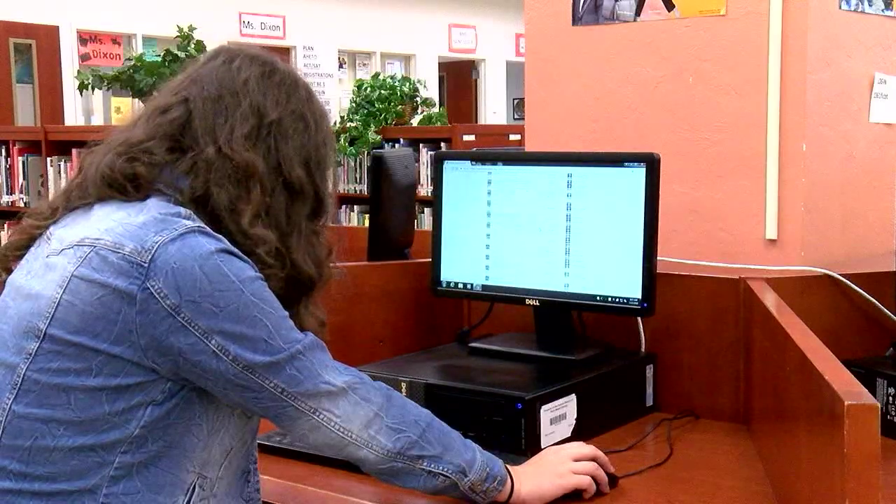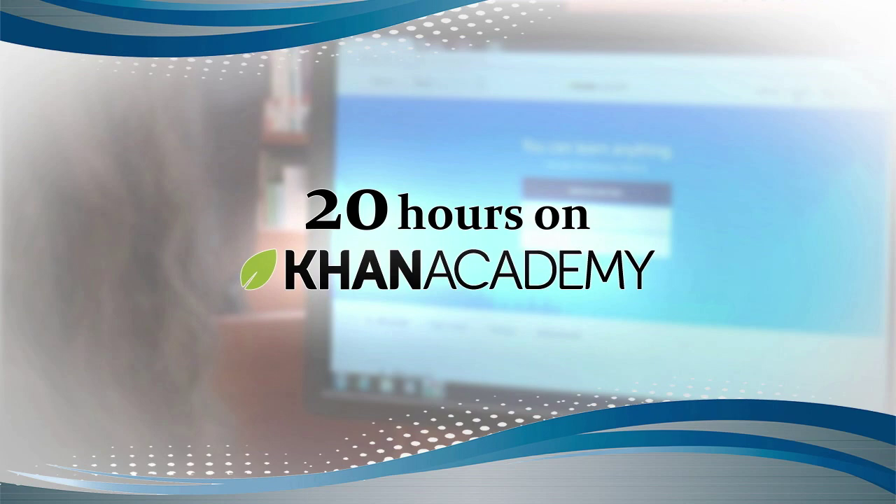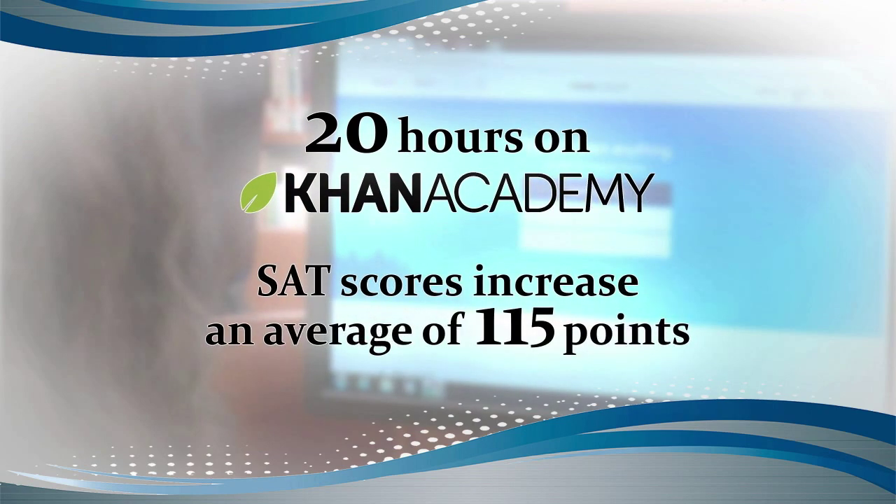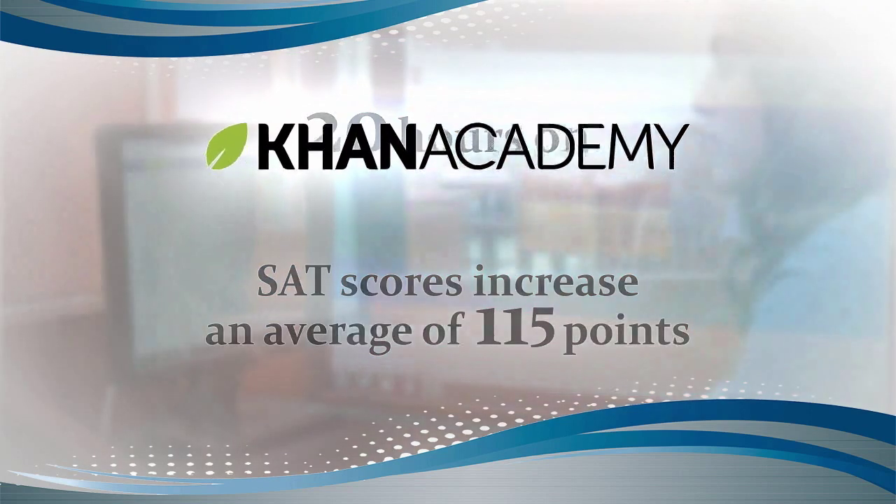Melissa Hernandez uses Khan Academy to practice for the college entrance exam, the SAT. "I used Khan Academy about two or three days before the November SAT and my math went up 50 points." She's not alone. A recent report revealed students who use Khan Academy for 20 hours to prepare for the SAT could see scores increase an average of 115 points.